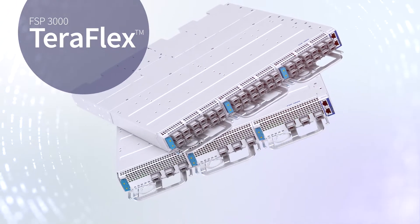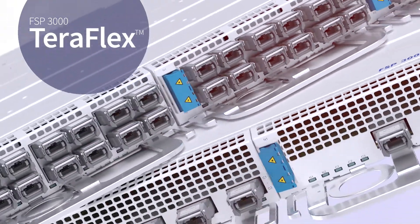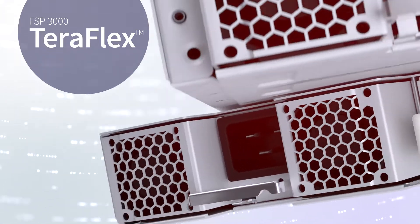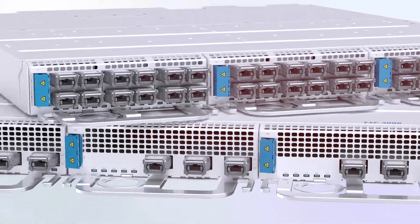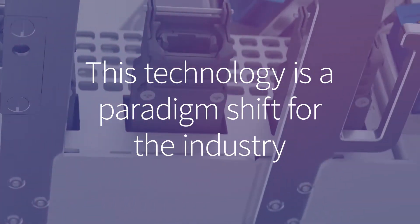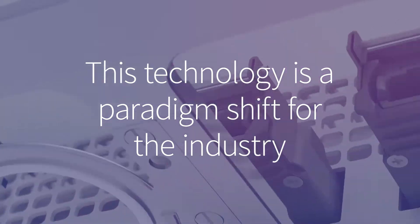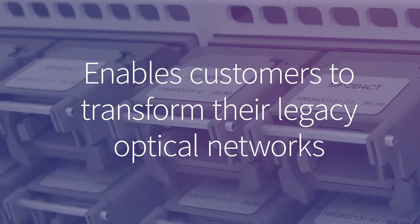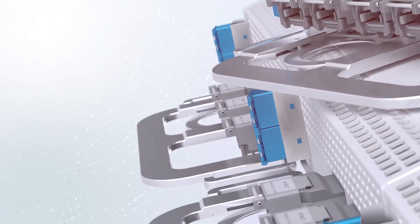Our FSP 3000 TeraFlex is helping data center operators and service providers across the globe drive more bandwidth through their networks than ever before. This technology is a paradigm shift for the industry and enables customers to transform their legacy optical networks and gain even more value from their existing assets.